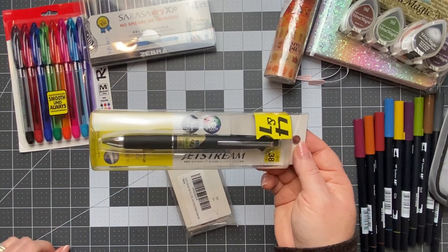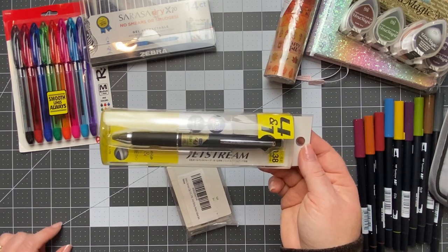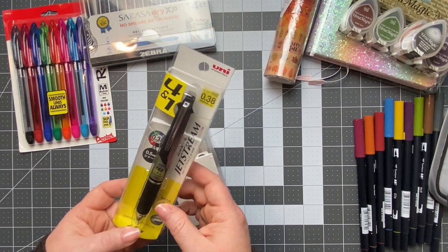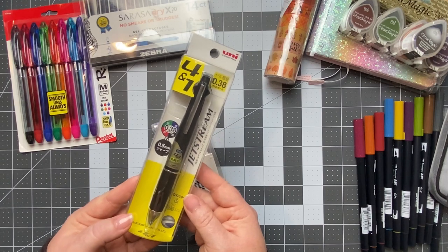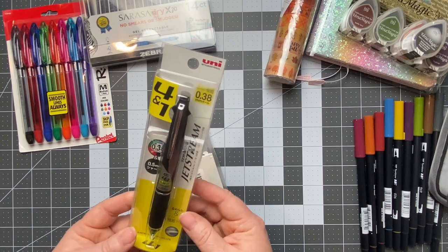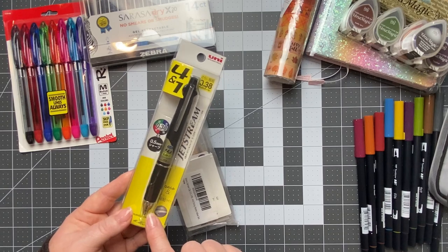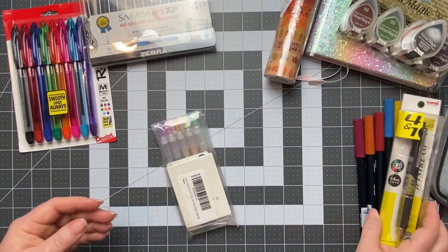Next is the Uni Jetstream 4+1 pencil. I have the pink one and you've seen me use that in my Stalogy to do spreads, but I use it so much I wanted a black one to carry in my purse. This one is a four-in-one — it has red, black, green, and blue ink plus a pencil. These are amazing, by far my favorite mechanical pencil. I think the pen that comes free with the Hobonichi is the same one, except without the pencil.